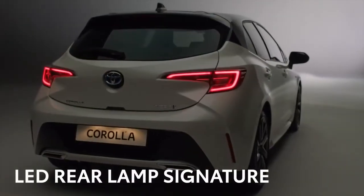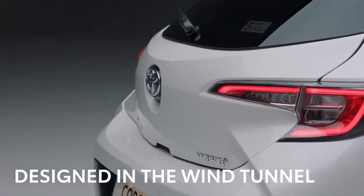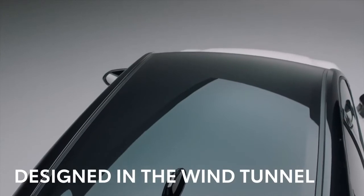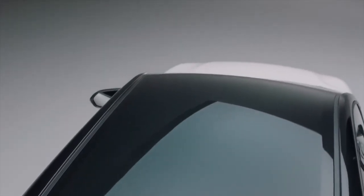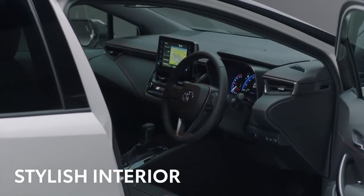At the rear, LED lamps give a unique signature at night. The shape of the back of the car doesn't just look good — it has been designed in a wind tunnel to ensure the Corolla cuts through the air efficiently. Now, let's take a look inside.